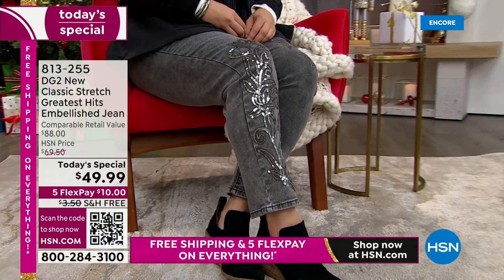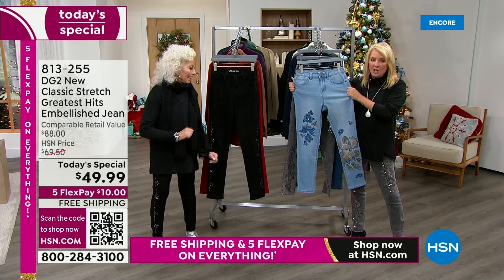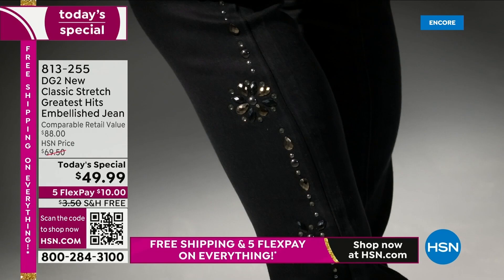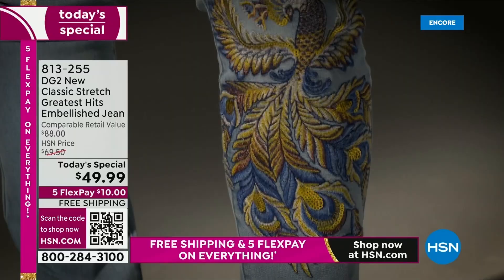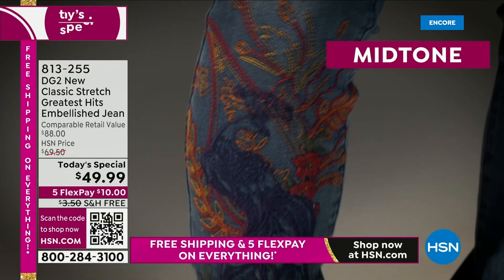I know a ton of you are shopping with us for the very first time. Diane, you are responsible for changing an entire industry because she figured out fit and the stretch. Look at the stretch on these. If you're brand new, go all in today — use our five flex, use the free shipping. Take advantage of everything we're doing right now. Buy your dream size because you can. This is such a comfortable jean.